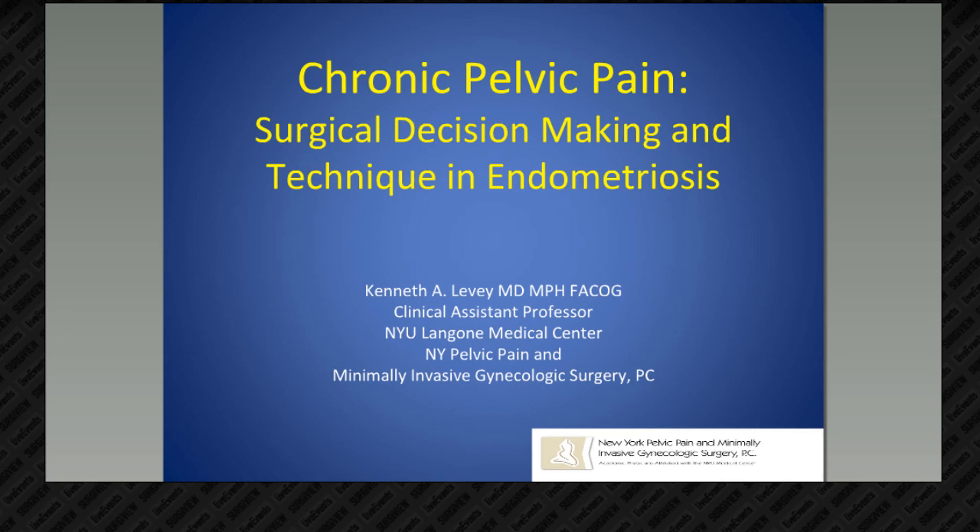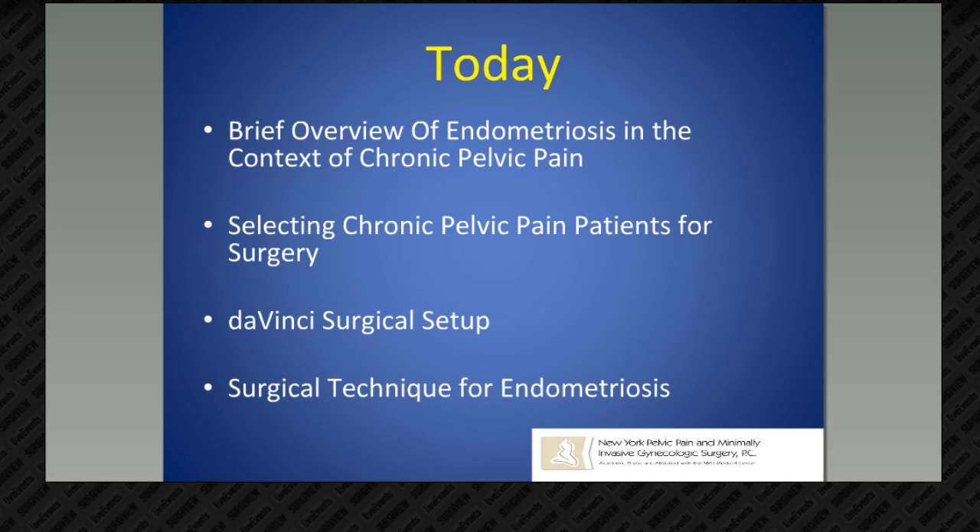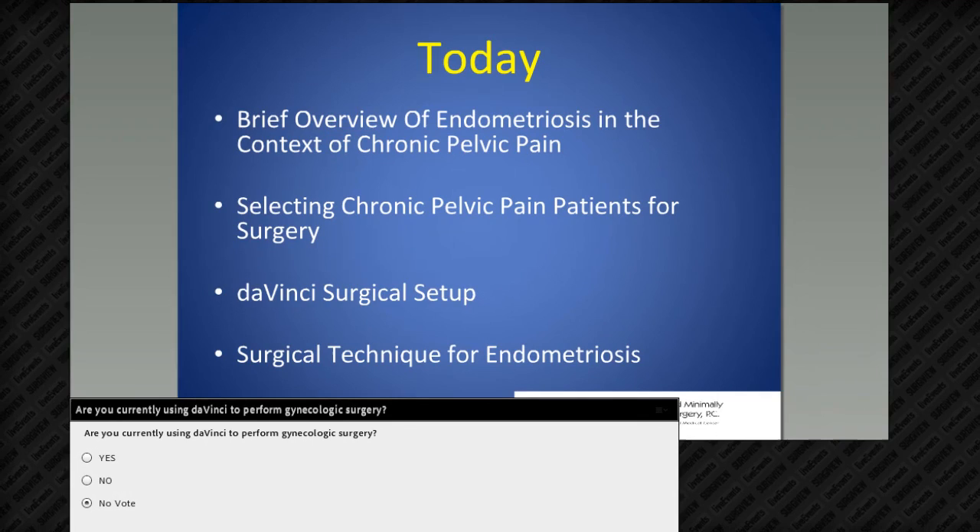During the surgical videos, I ask people to take time to ask questions about the surgery being done. I've made my surgical videos a little longer than typical — some go up to five minutes — so there's plenty of time to discuss the surgery. As we move through today's conversation, I'd like to build a story about how I look at patients with chronic pelvic pain and endometriosis, how I think about taking them to the operating room or not, and how we select surgical candidates. We'll also discuss da Vinci setup, consistent approach, and surgical technique for endometriosis.